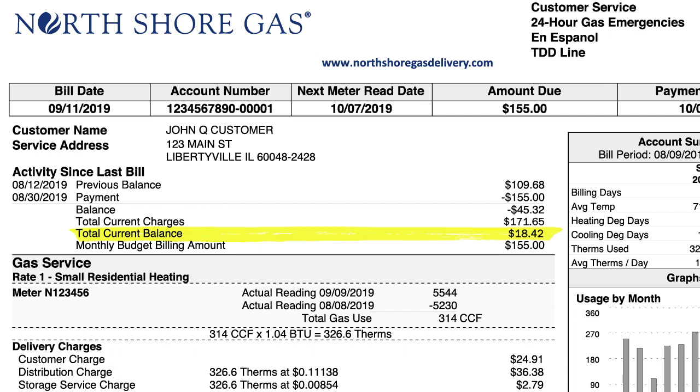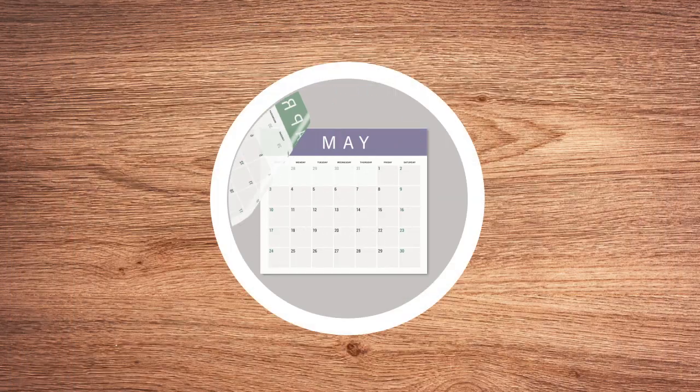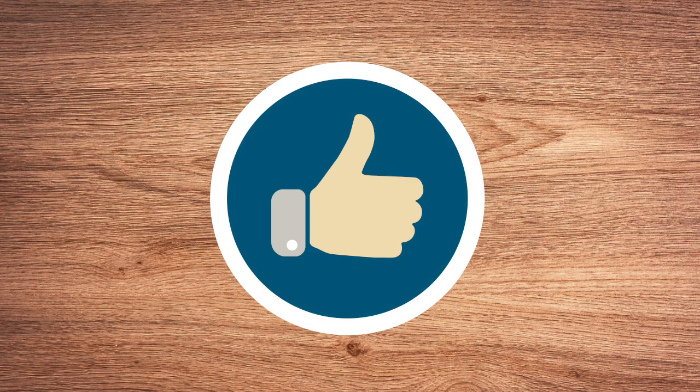That's normal. By the end of the 12 months, it should be close to zero. If you went off budget billing today, this is the amount you would owe or receive as a credit. Over the course of the year, you'll pay the same on budget billing as you would on the standard rate.